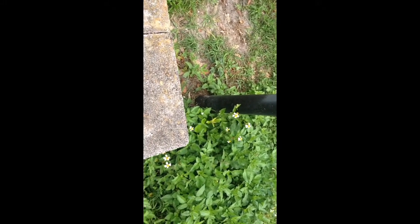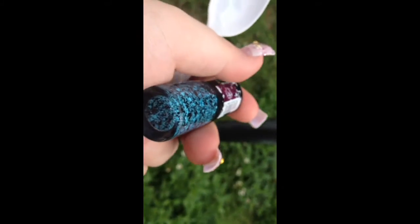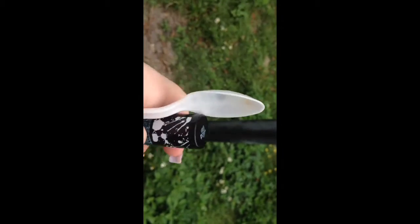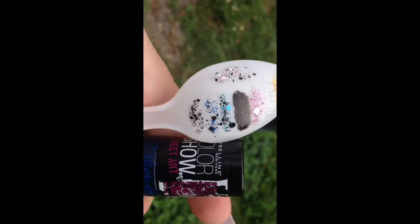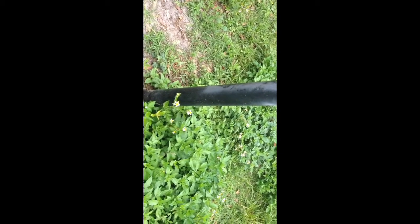Next I have a Maybelline Color Show Street Art polish — my mom calls these cookie crumbles. This one is in Blue Beach number 42, a gorgeous sky blue color. Then I have Nighttime Noise from the same Street Art collection — this one is in more of an electric blue. I like that more companies are putting tinsel glitter into their polishes. I remember a few years ago not many companies did that, so I really like that they're branching out into different kinds of glitter.